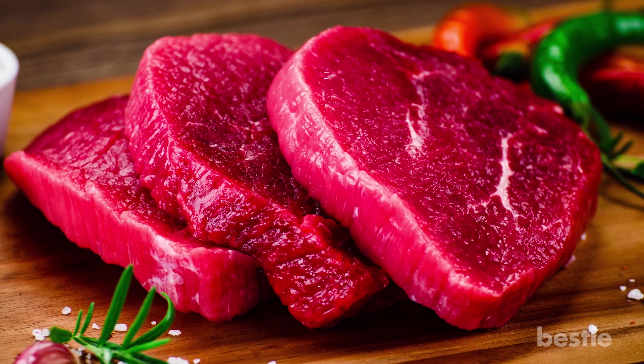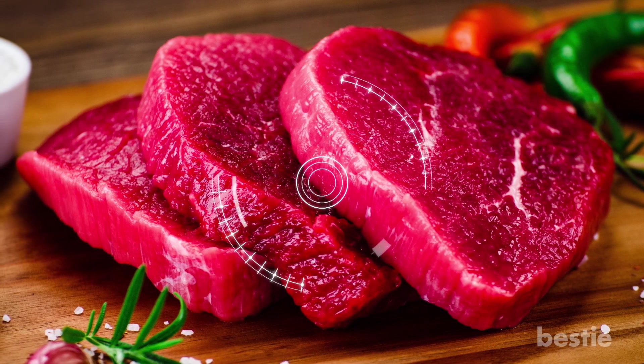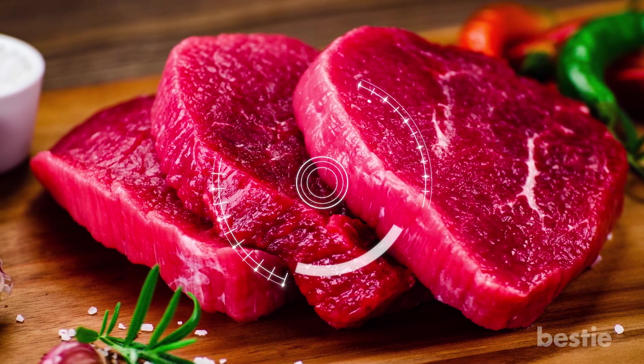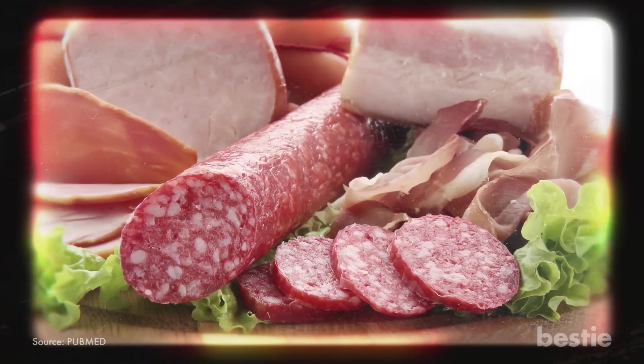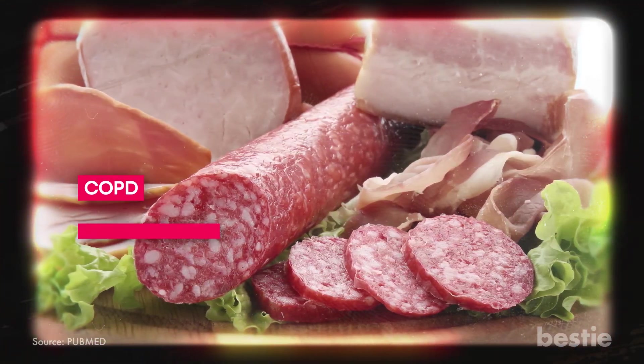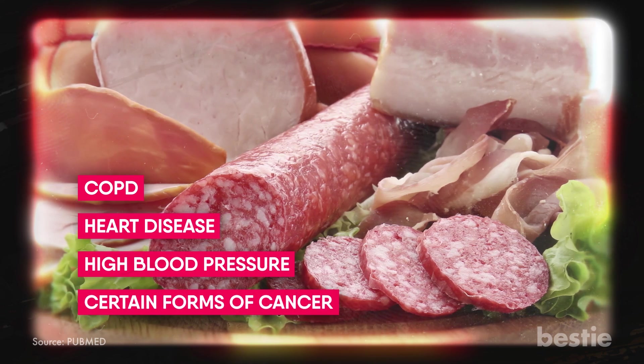Red and processed meats are acidic producing foods. So while they may fall on the alkaline side of the pH scale, once ingested, they produce acid in the body. Not to mention, processed meats may up your risk for chronic diseases like COPD, heart disease, high blood pressure and certain forms of cancer.